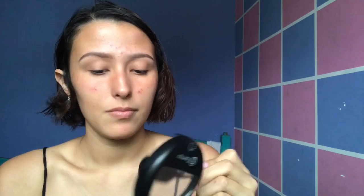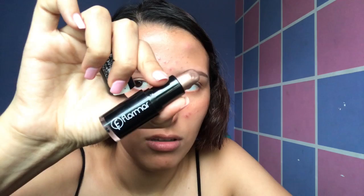Now it comes my favorite part — the highlighter. If you want more bling bling like me, use this long wearing lipstick as highlighter. Yes, lipstick.